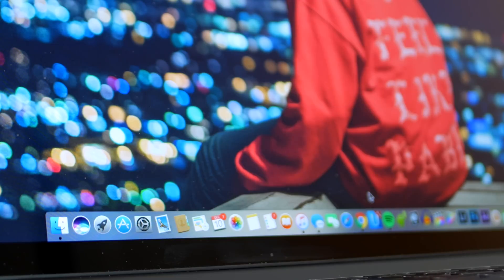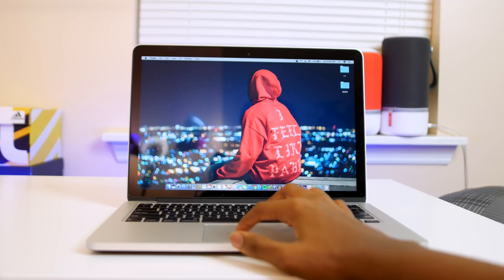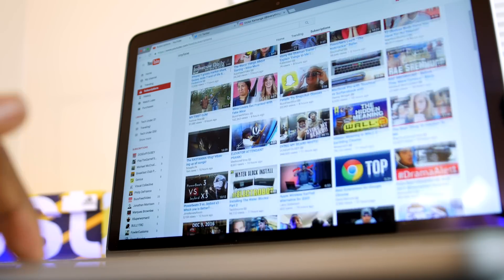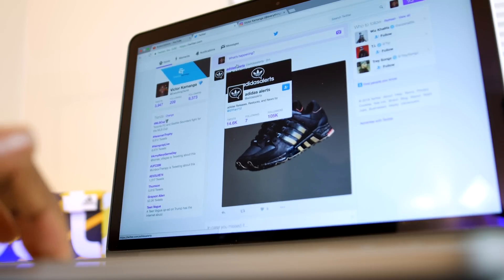By the way, I have everything mentioned in this video linked down in the description. The first couple of apps are mostly stock apps such as Finder, Mail, and Siri, which I use way less than I expected. Next up we have Chrome, which is the main browser I use. Safari has way better RAM management, but I love Chrome since it's synced up with all my other devices.